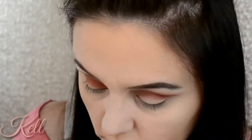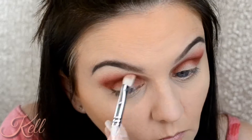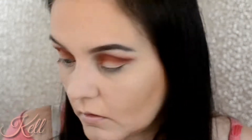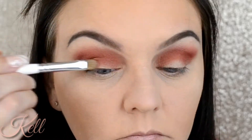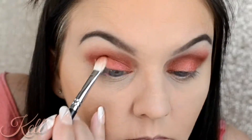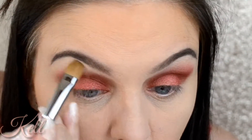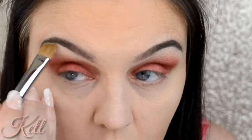Then I went in with Vampy Vixen — I got a smaller brush and I'm just going right into my crease with that color, very pretty. The next shade I went into was Color Persona and I went all over the lid with that. I sprayed my brush but it really wasn't giving me what I was looking for.